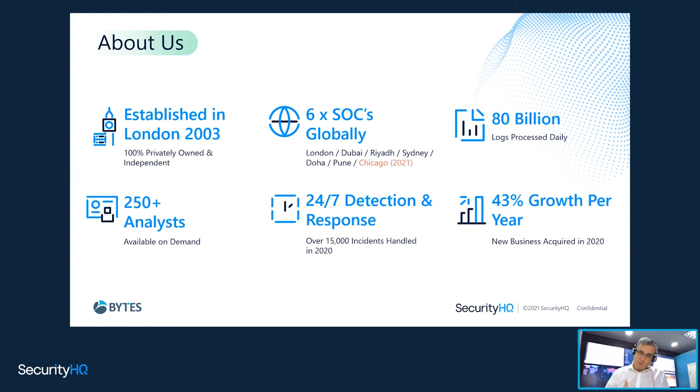Cyber is a growing business where we generally grow about 43% on average, and that puts tremendous demands on the multi-tenancy environment of how we run things at Security HQ.